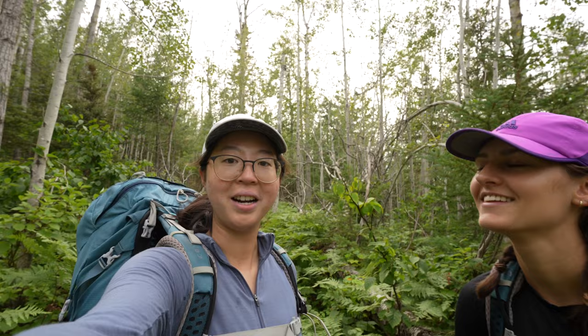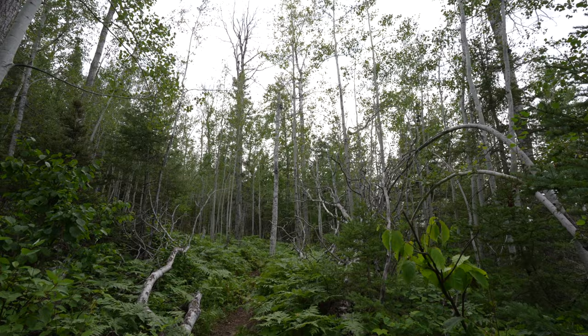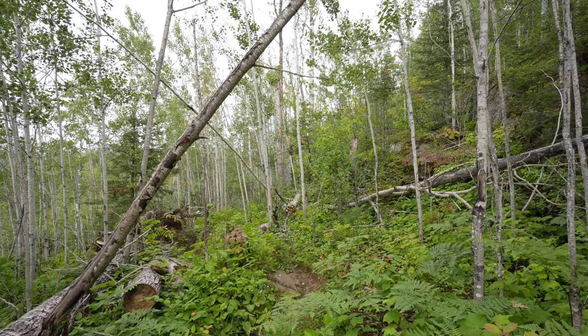So we're in a forest of aspen trees and Daria, the earth science major here, has a fun fact: all of these aspen trees are probably actually one tree, because they're all connected by one single root underground. It's actually possible that all of the aspen trees on this whole island are the same singular tree. That's the coolest fact of the day.